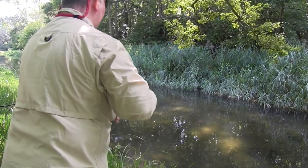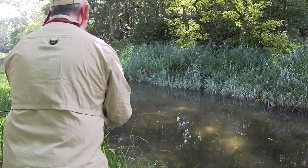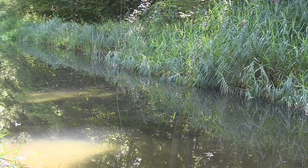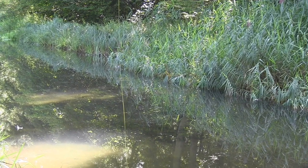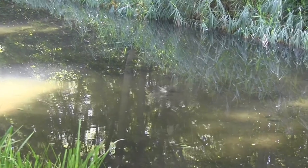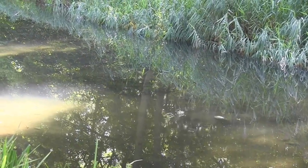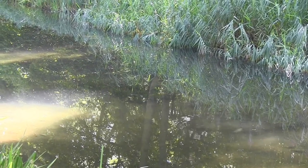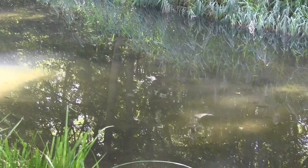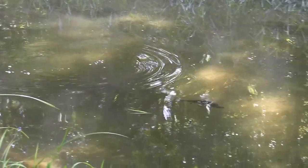They're grayling as well, aren't they, those ones? So this is a grayling, which is something a bit different — we don't often see those. We've caught them in Alaska, but over here this is a prime target fish. And the beauty of having a guide — I said, 'Can we catch these, Tone?'